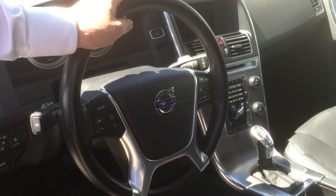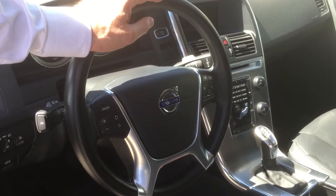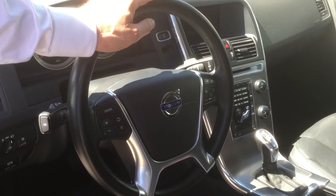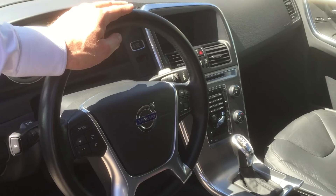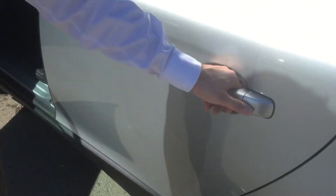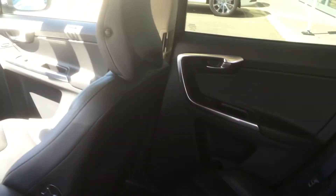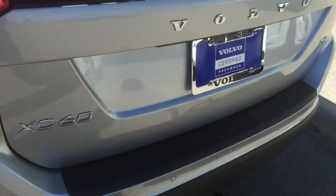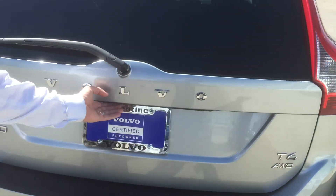You get Bluetooth technology on these cars, and also Bluetooth streaming of music off your devices into the sound system. They're very nice vehicles to drive. The seats are extremely comfortable with heated seats, and you're going to get lots of room in the back seat. It's elevated a little bit to give you more leg room — a very comfortable back seat. Not many vehicles spend the time to give comfort in the back.